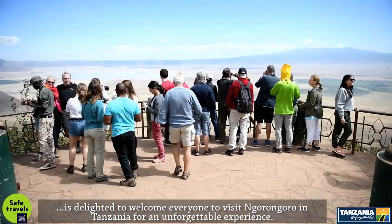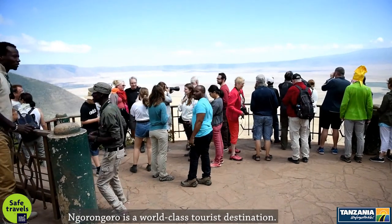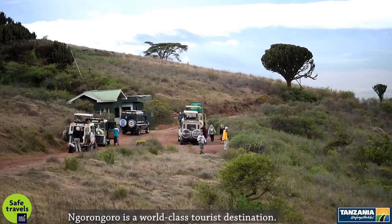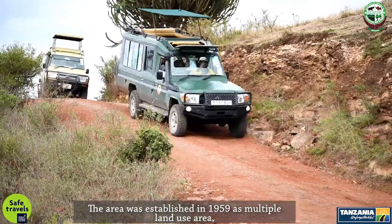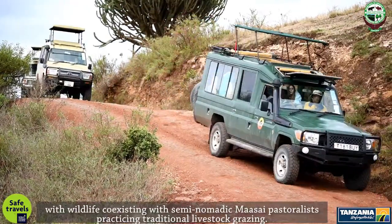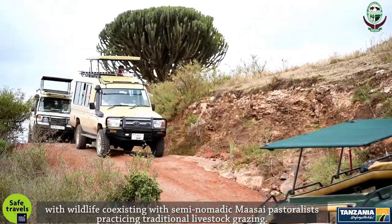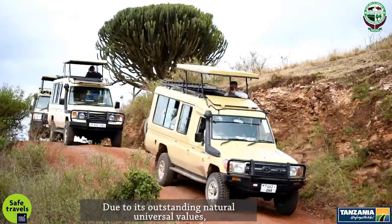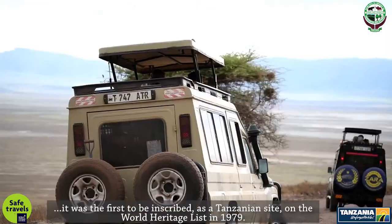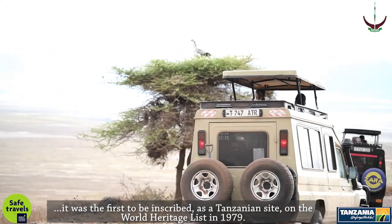At Ngorongoro in Tanzania for an unforgettable experience. Ngorongoro is a world-class tourist destination. The area was established in 1959 as a multiple land-use area, with wildlife co-existing with seminomadic Maasai pastoralists practicing traditional livestock grazing. Due to its outstanding natural universal values, it was the first Tanzanian site to be inscribed on the World Heritage List in 1979.